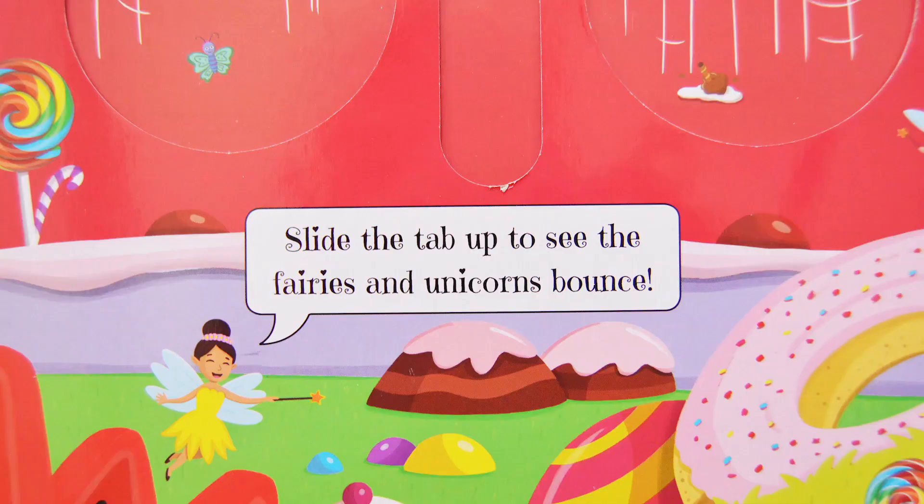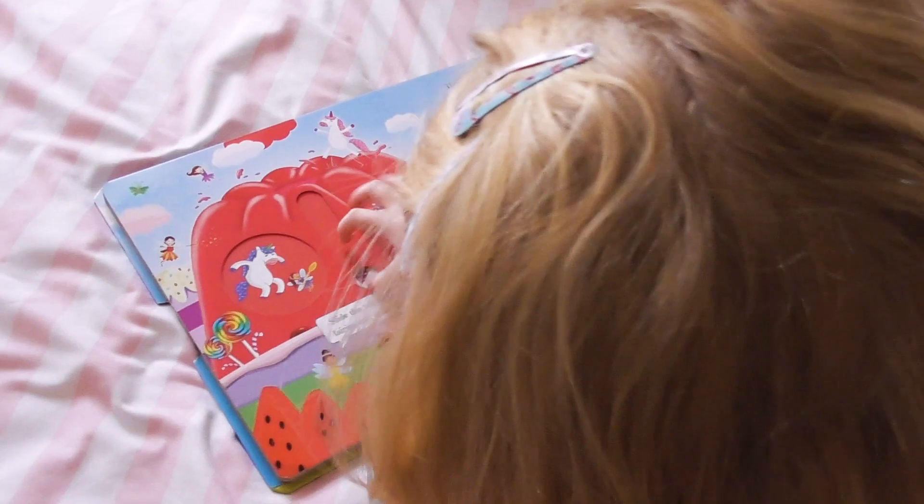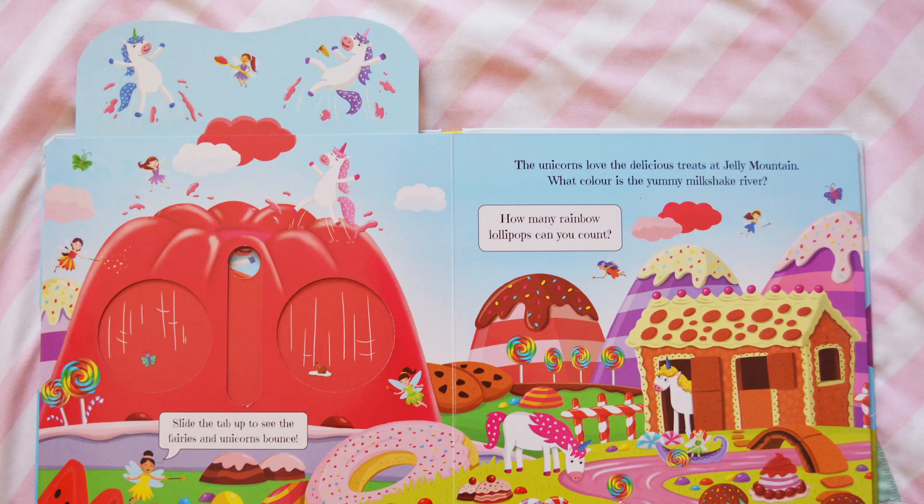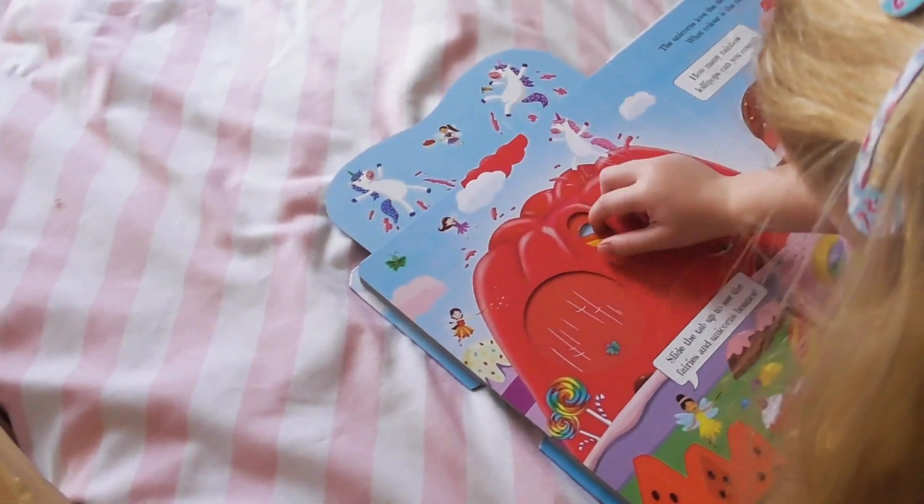Slide the tab up to see the fairies and unicorns bounce. Look at them bounce!